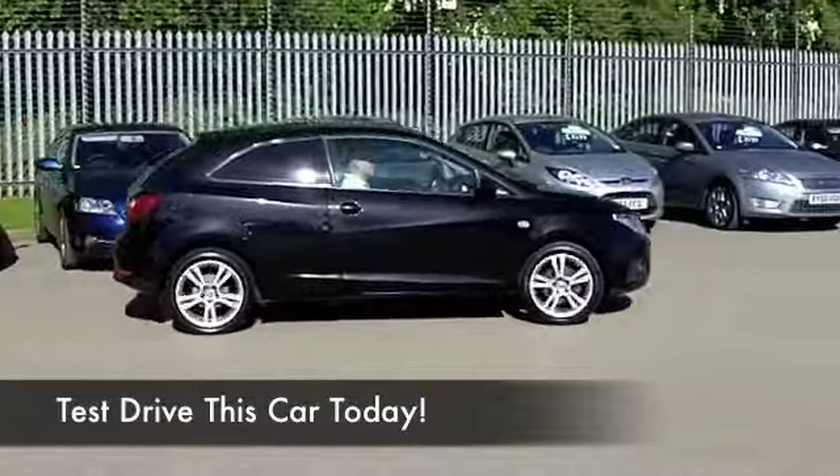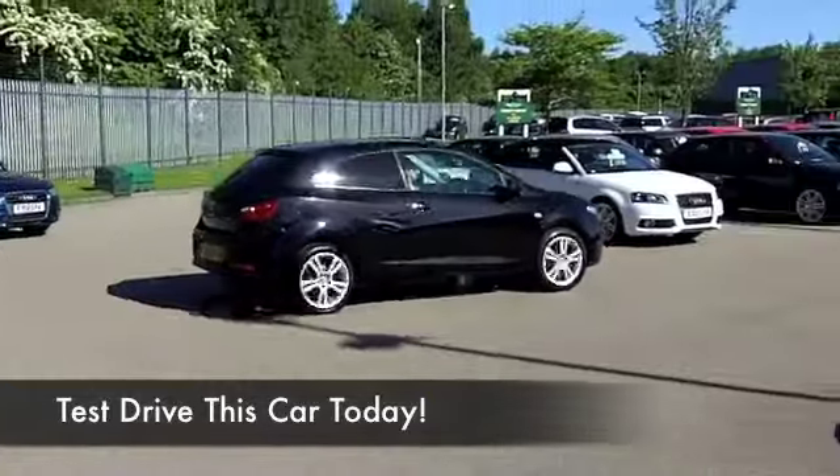You've got a cloth interior, air conditioning, power-assisted steering, and a CD player — so it's all there for you.